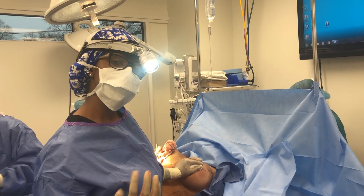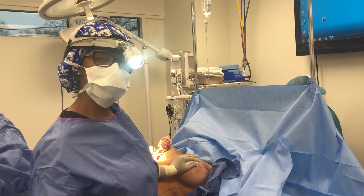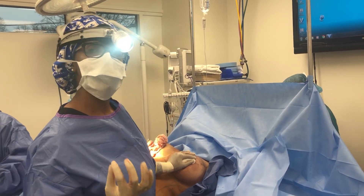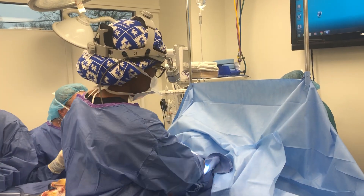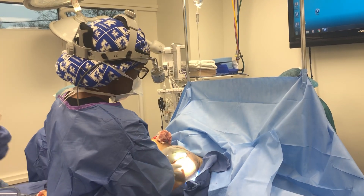Our patient today has very large, heavy breasts and desires a breast reduction but still wants to maintain some upper pole fullness. This is what we call addition-subtraction. We have placed an implant so she has nice upper pole fullness.